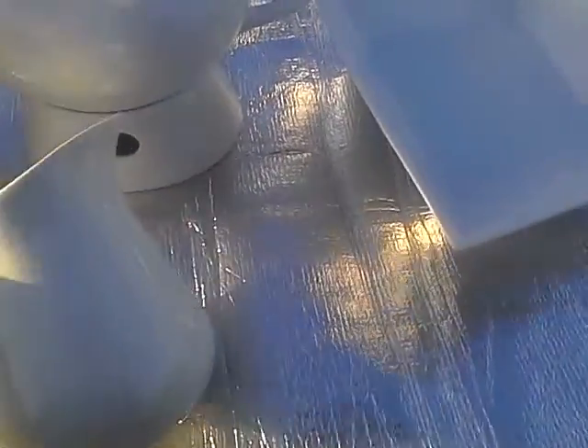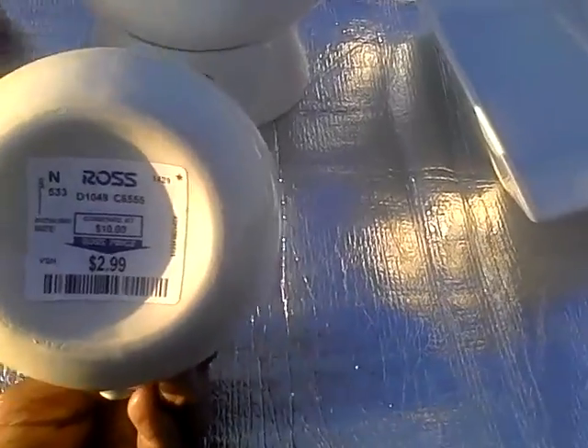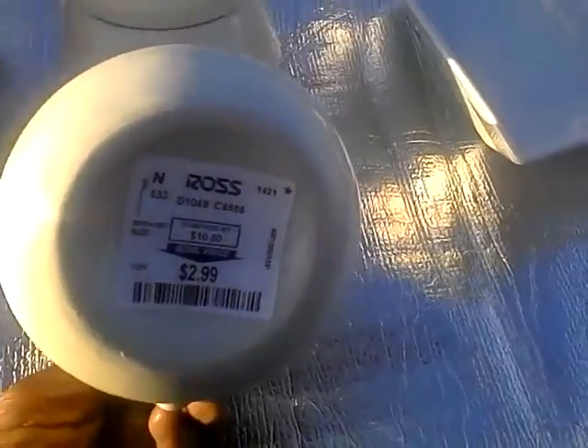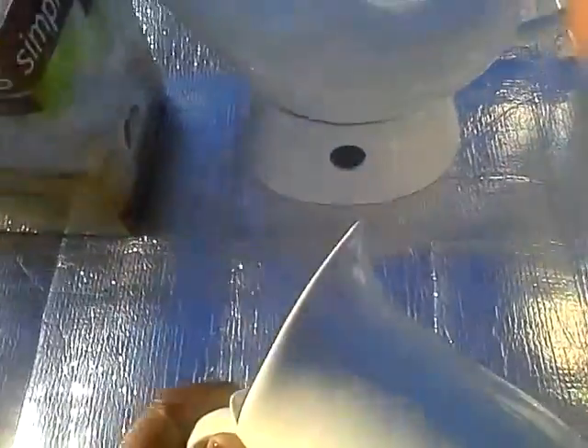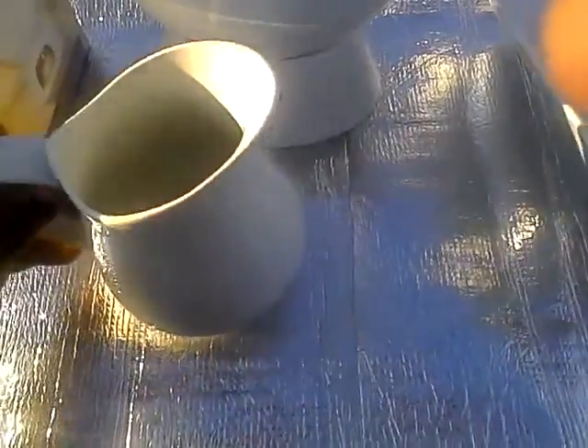I also got this little mini milk jug. I could use this for breakfast when me and my little love dove are having breakfast. This was $2.99 — they say compare at $10 — so I thought this was really cute. You could put your milk or your cream in there.